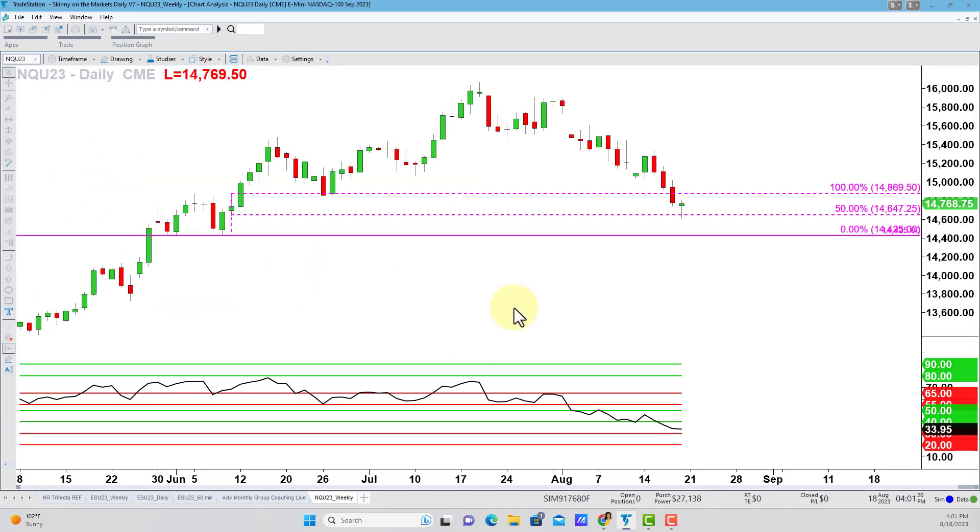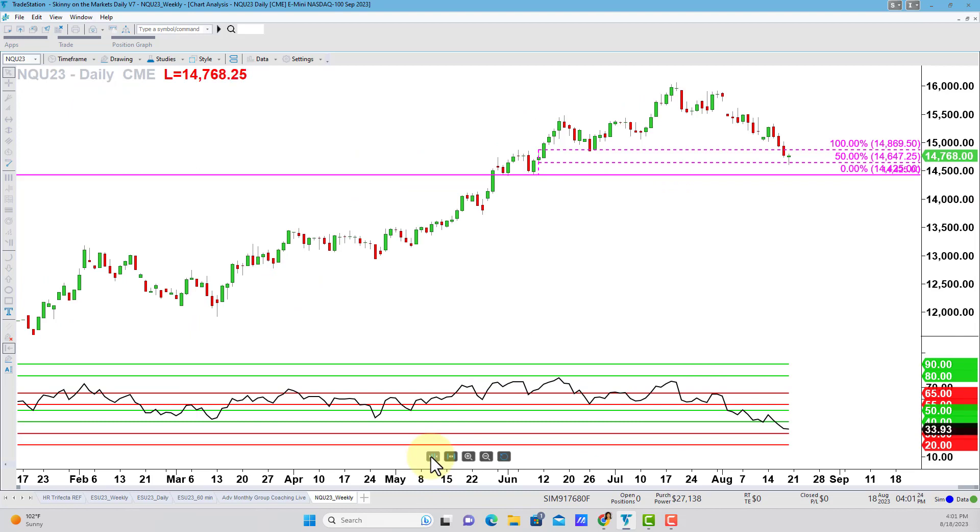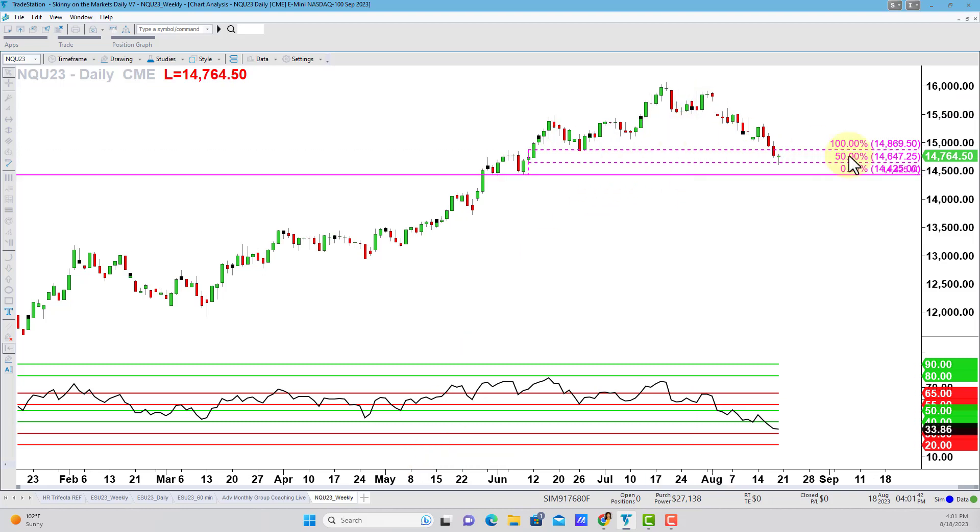Now let's change that to the daily chart. I'm simply taking the same blank weekly chart and changing to the daily. I analyze NQ futures live for my students twice a week — fresh right before the open in my Skinny on the Market service — but I'm just taking a blank chart and working down. These are not the same charts I would use for those reports, which have a lot more annotations.